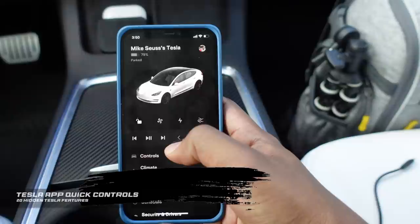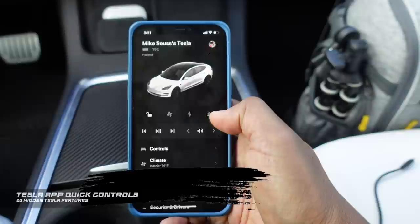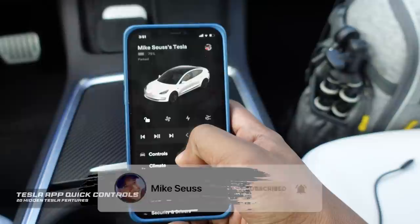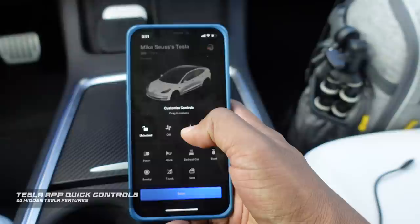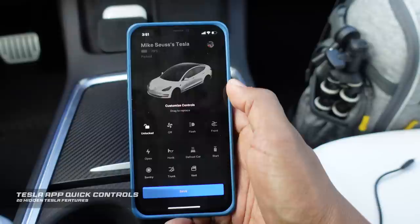If you have a Tesla, you most likely have the Tesla app on your phone. You get four quick controls on top — unlock your car, turn on the AC, open the charge port, or open the front of your car. But a lot of you don't know you can customize which settings go there. Just hold down on those settings and you'll see a list of options. For example, instead of opening the charge port, you might want to flash your lights. Drag it on top and switch locations. You can fully customize those quick controls.